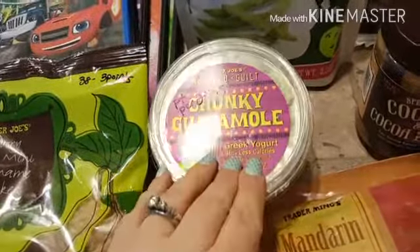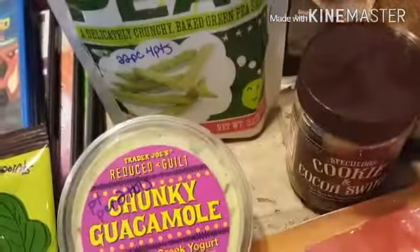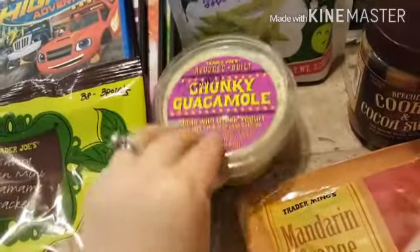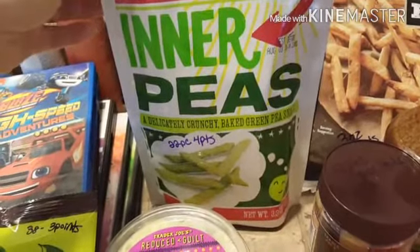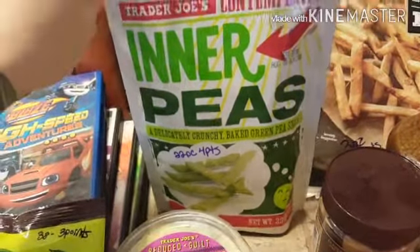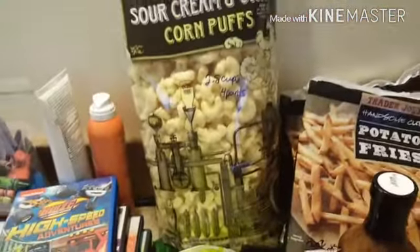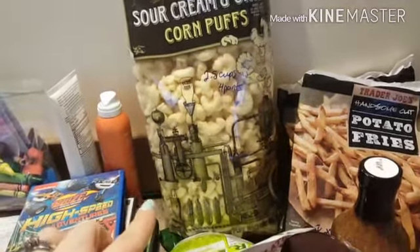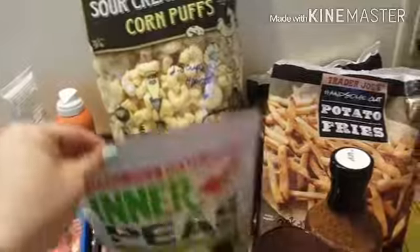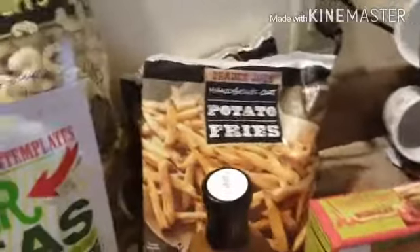The chunky guacamole dip — one point per two tablespoons (sorry, I couldn't read my own writing). The pea snacks — 22 pieces for four points. And the sour cream and onion corn puffs — two and a half cups for four points.